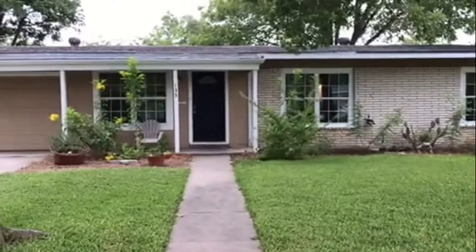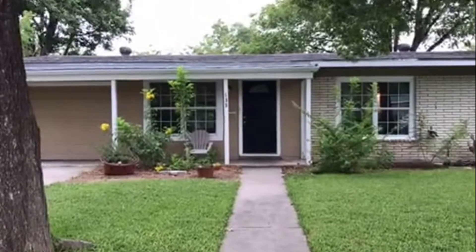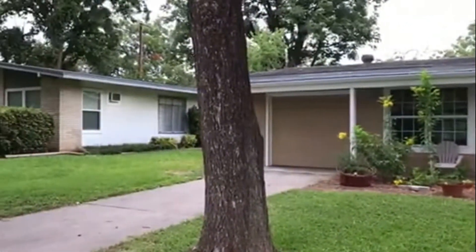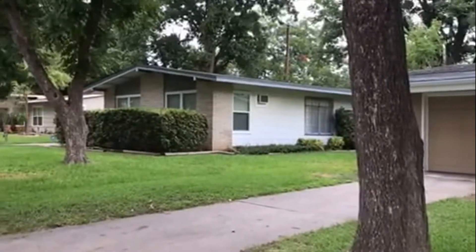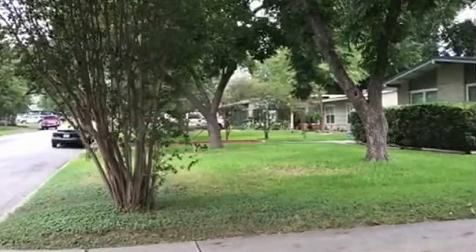Hi, this is Nicole with RentWorks S.A. here at 135 Sabian Drive, August 15th, 2017. This is a charming three-bedroom, two-bath home. I'm going to give you an overview of the neighborhood.